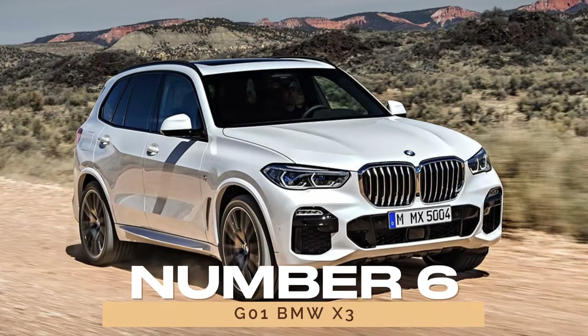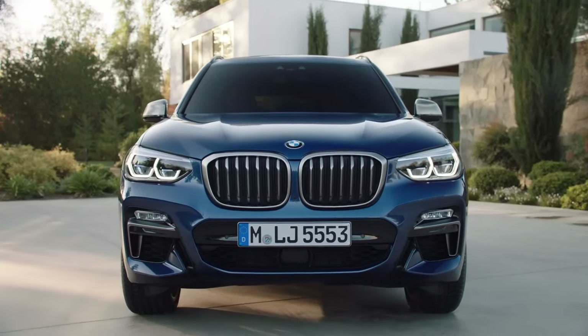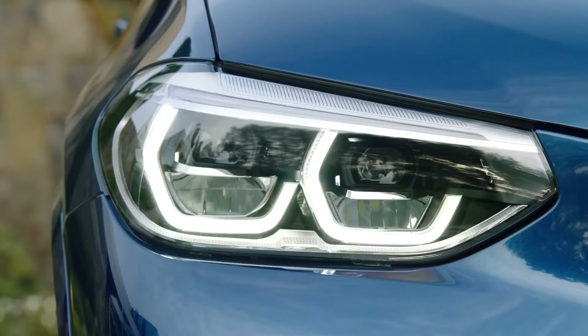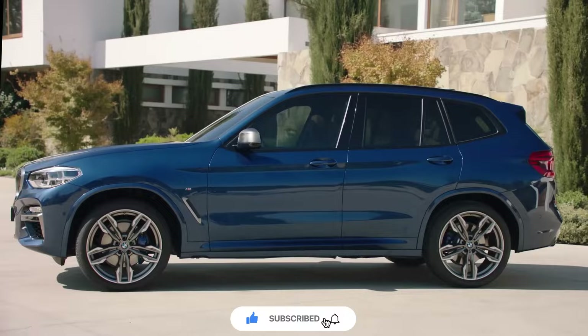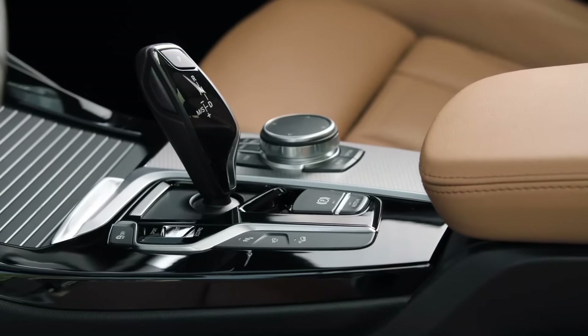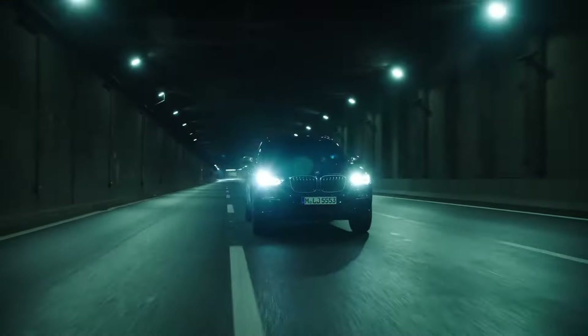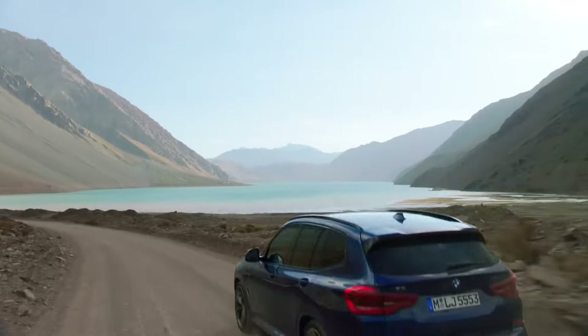Number 6: G01 BMW X3. When it comes to SUVs, the G01 BMW X3 reigns supreme in the realm of reliability. Sharing its DNA with its sedan siblings, this third-generation variant offers unmatched dependability and value for money. Whether you go for the sDrive30i or xDrive30i, you're guaranteed a smooth ride with minimal hiccups along the way.